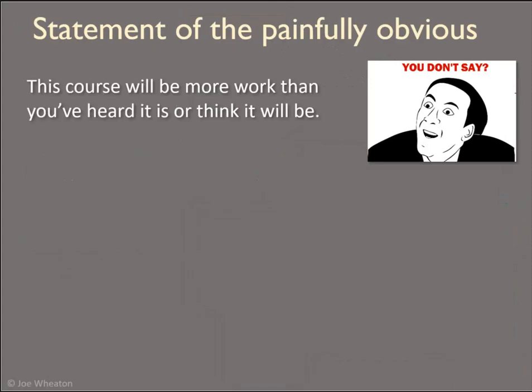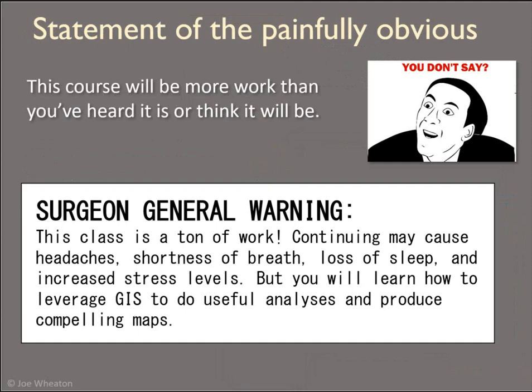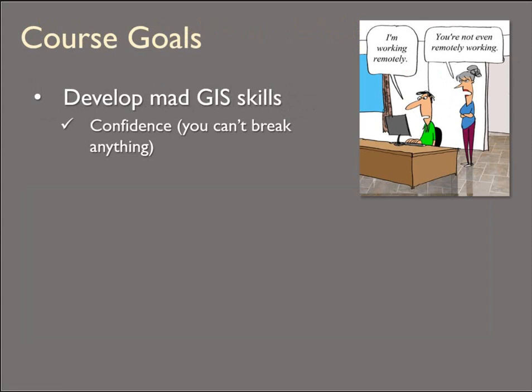So I don't know if you've heard anything about this class, but it is a lot of work — there's no question about it. Many years ago, a student actually posted this on their website that they were submitting their work to for the course, which gave us a lot to laugh about and also moan about a little bit. It is a lot of work, but I'm going to help you develop some really mad GIS skills.